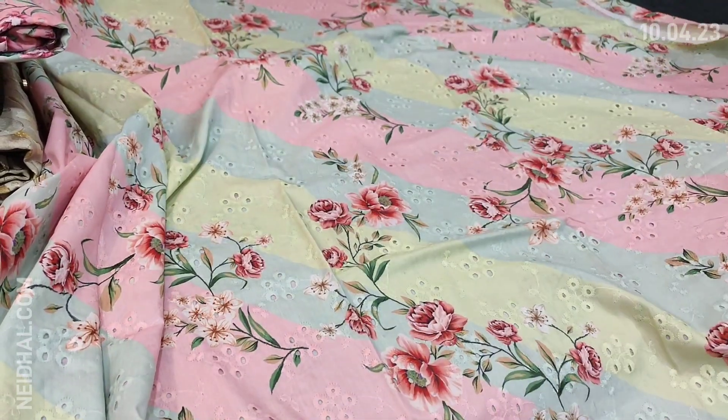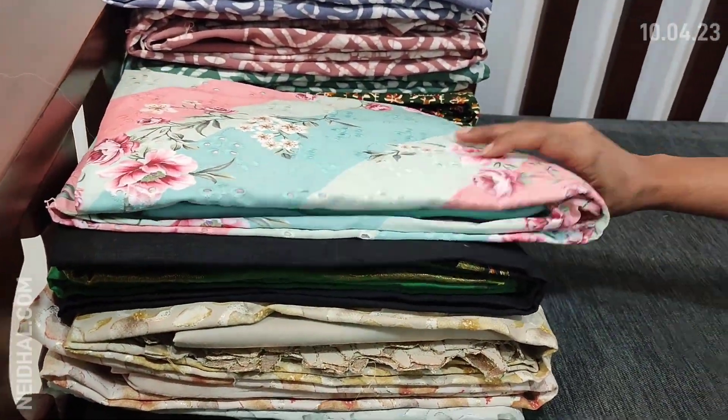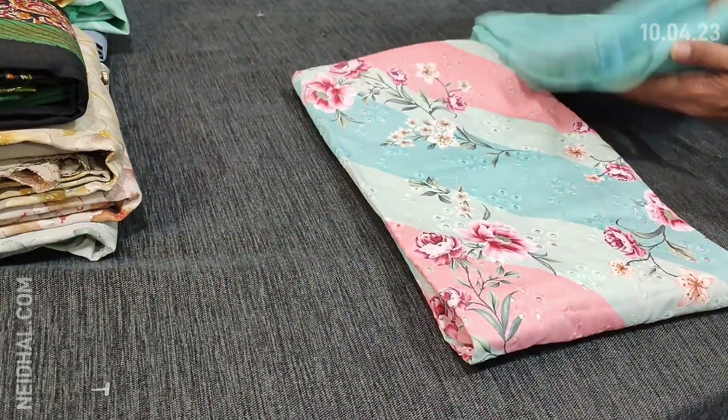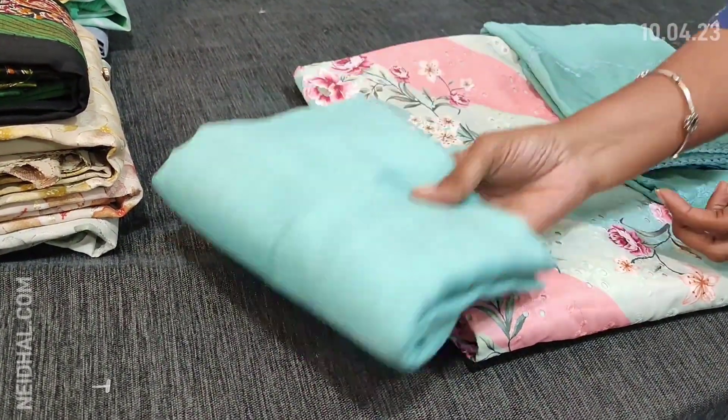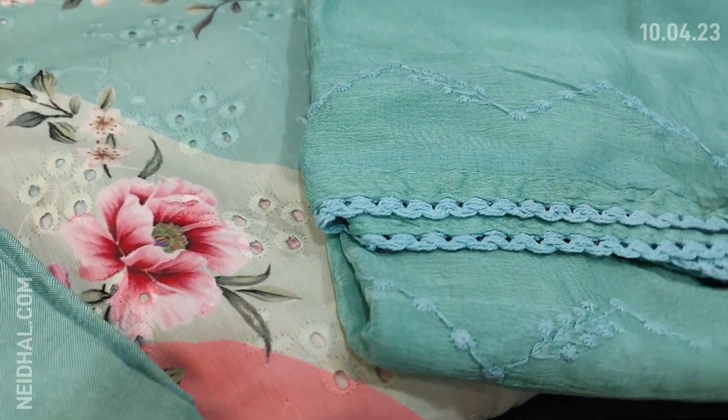We have one more color — the next color is in pastel blue combination, same multi-colored concept, with matching dupatta. Two colors are available in this design and these sets are priced at 1599.